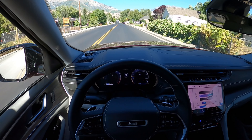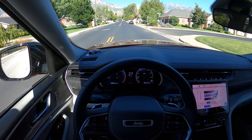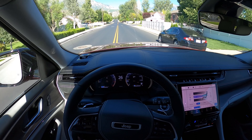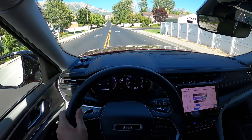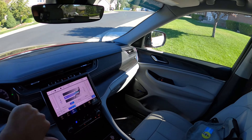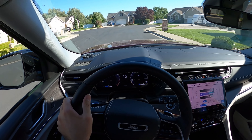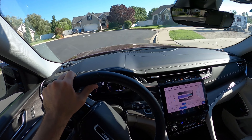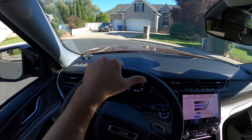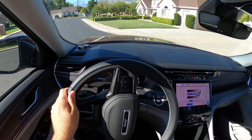Comparing it to the previous version, this looks a lot better — much more upscale feeling. Even driving through the neighborhood you can spot an older Grand Cherokee right next to it, and this just looks so much better.